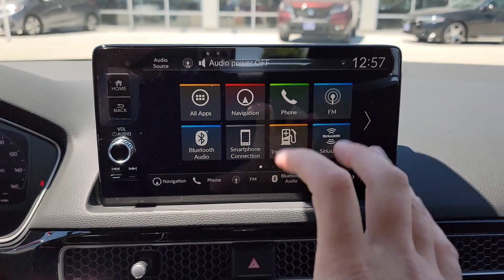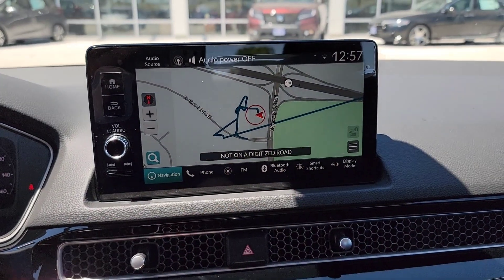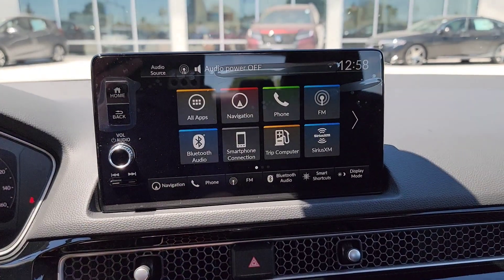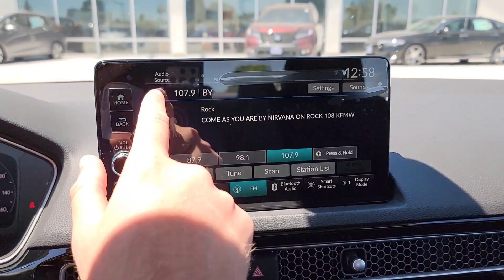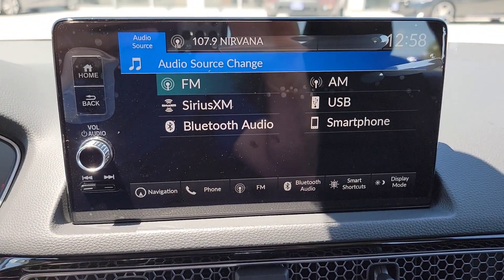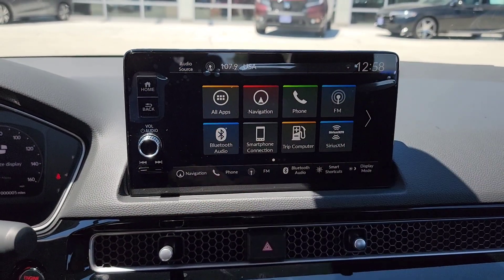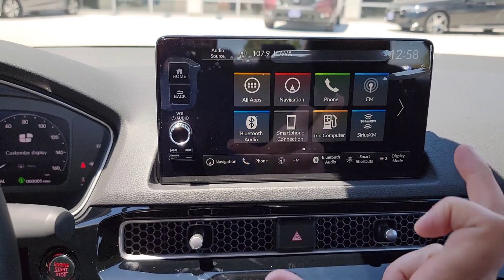Here we are at the touchscreen home menu. You've got navigation — load it up from here or from the button below — and it loads up very quickly. Everything is responsive with a very high refresh rate. You can pair multiple phones for calls. Radio options include FM, AM, satellite radio — you get three months free, then you have to contact them to continue. You also have USB, Bluetooth, and smartphone connection. Wireless Apple CarPlay and wireless Android Auto are available only on the Touring model. This is a 9-inch touchscreen, only available on the Touring — the LX, Sport, and EX have a smaller screen.